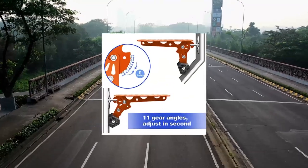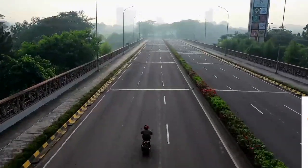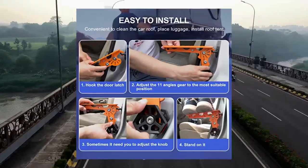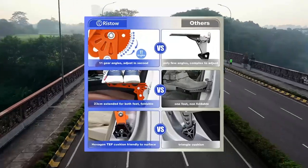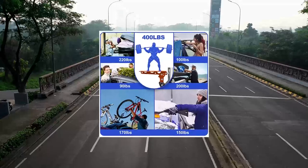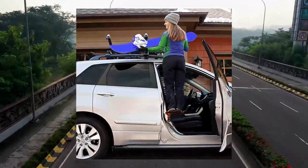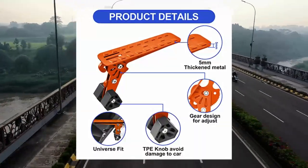Ristow upgraded car door step — adjustable extended roof rack stand pedal foldable ladder, max load 400 pounds. Includes storage bag and cleaning cloth, universal fit for most cars, SUVs, and trucks. Features 11 adjustable angles and bears up to 400 pounds. Fits most car door frames with different slopes, suitable for SUVs, trucks, off-road vehicles, and front or back doors. Note: please make sure your car latch diameter is equal to or less than 10 mm.